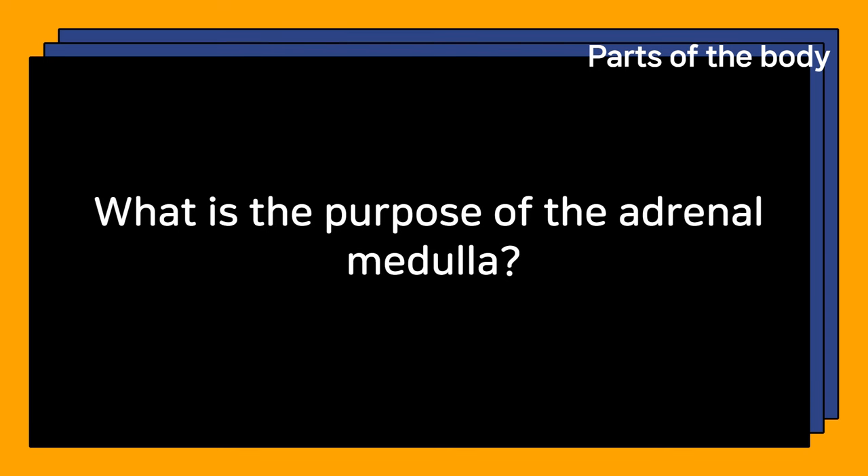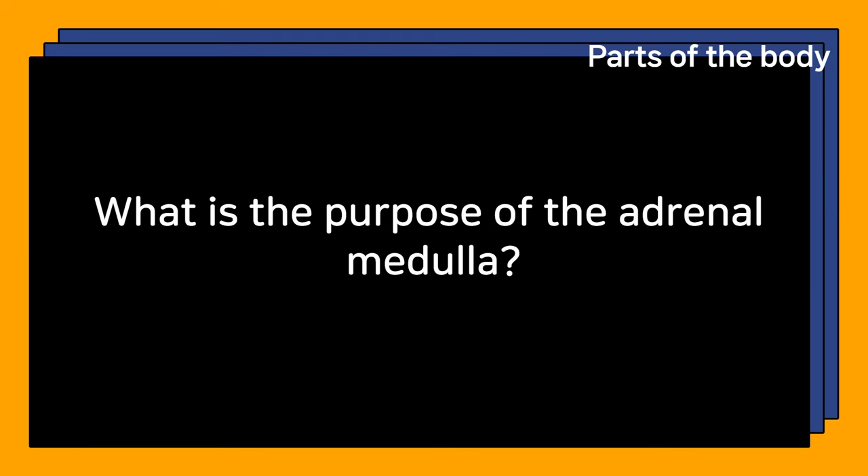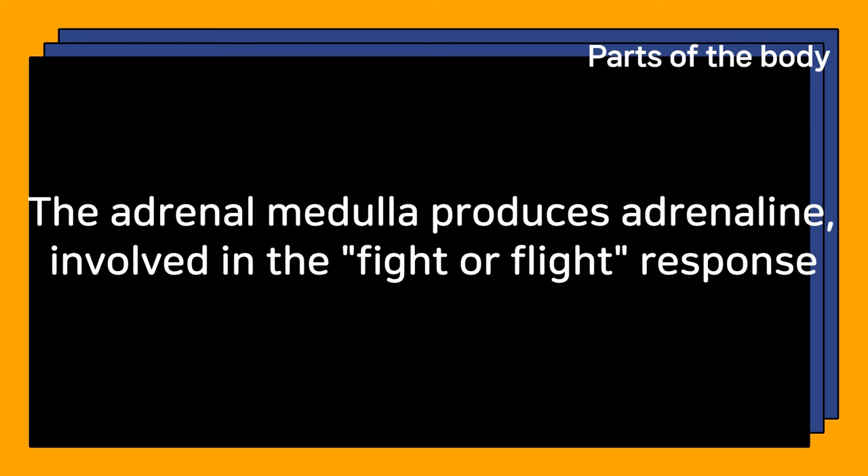What is the purpose of the adrenal medulla? The adrenal medulla produces adrenaline, involved in the fight-or-flight response.